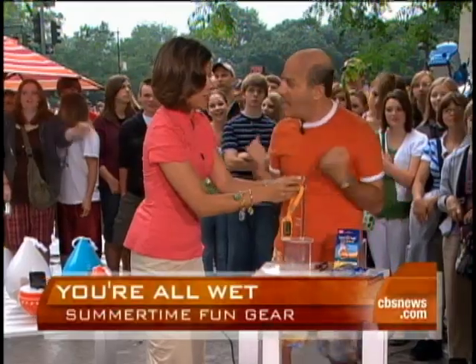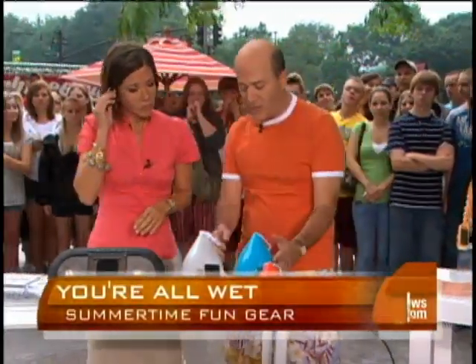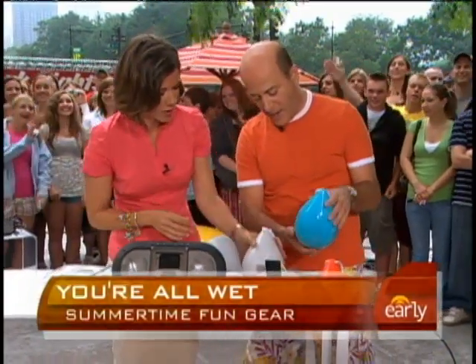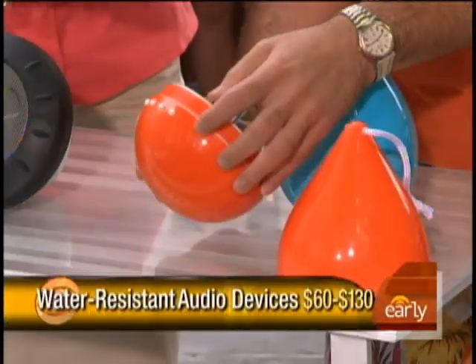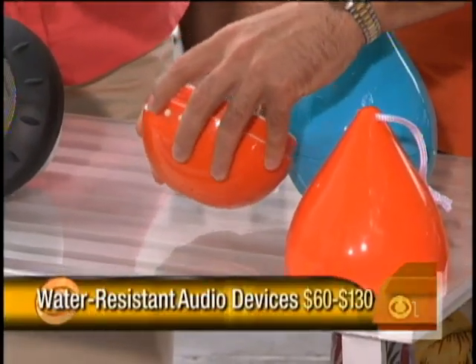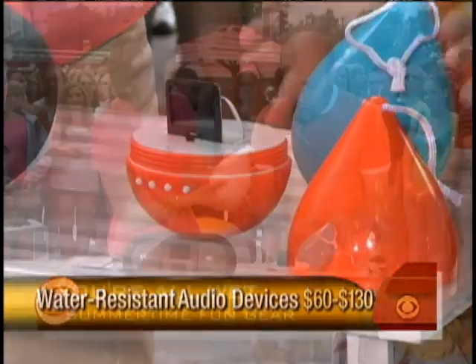Now you're safe — time to have some fun with music. These are from MolaSpace and they're called Teardrops. These are really cool and water-resistant. You put your iPod in there and you can play your music with it. There are so many audio devices and speakers that you can take out to the pool these days.